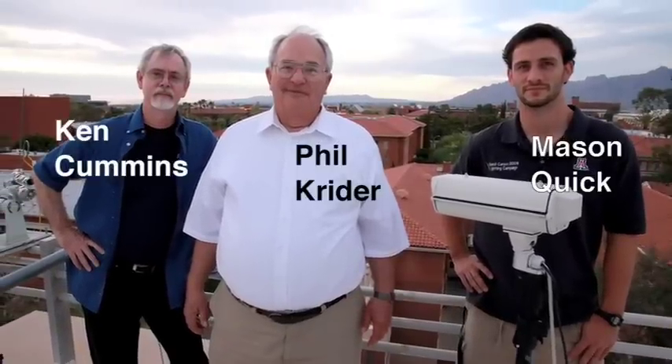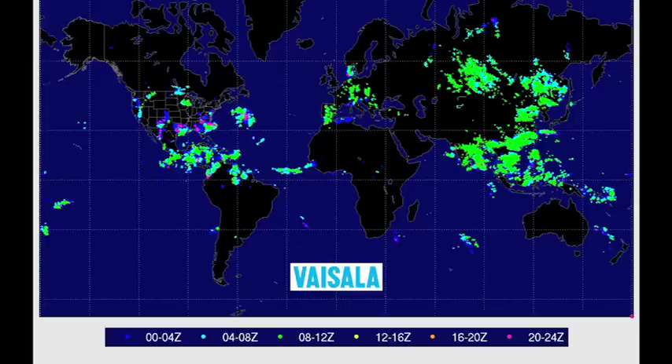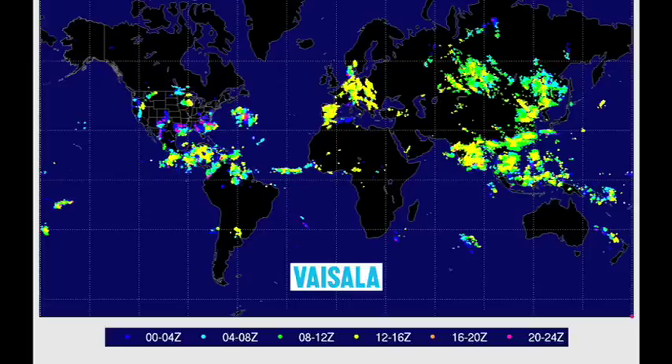Scientists at the University of Arizona have played a leading role in research to better understand lightning, and they continue to collaborate with other scientists all over the world to advance our knowledge of this amazing natural phenomenon.